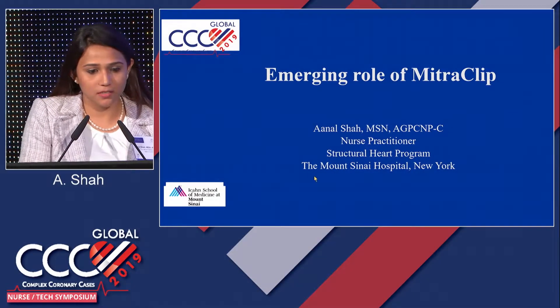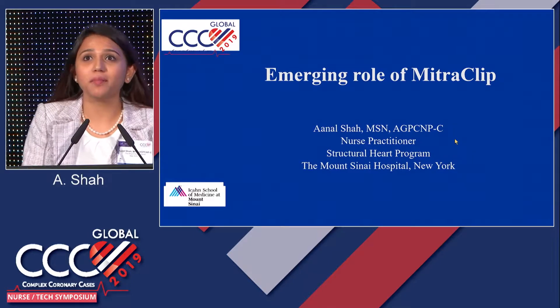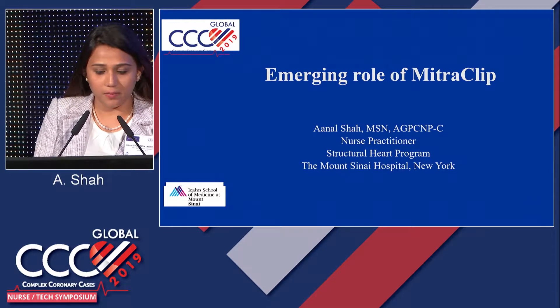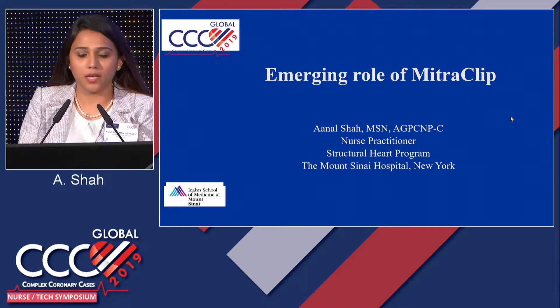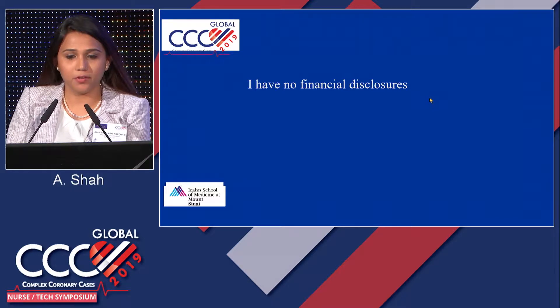Thank you, Beth, for the introduction. Good afternoon, everyone. My name is Anil Shah. I'm a nurse practitioner with the Structural Heart Program. I'm really excited to be here today, and I'll be talking about MitraClip therapy, which is a percutaneous catheter-based approach in treating mitral regurgitation. I have no disclosures.